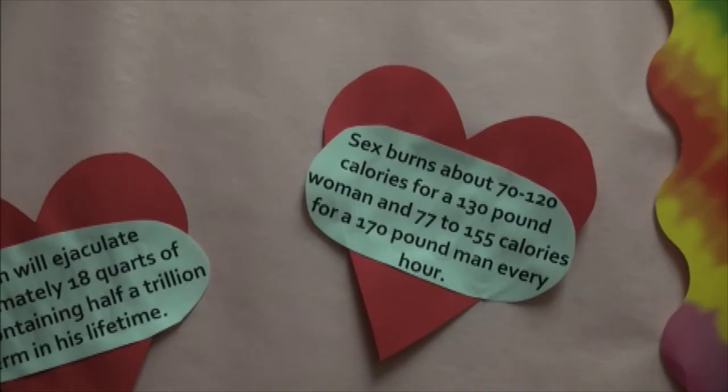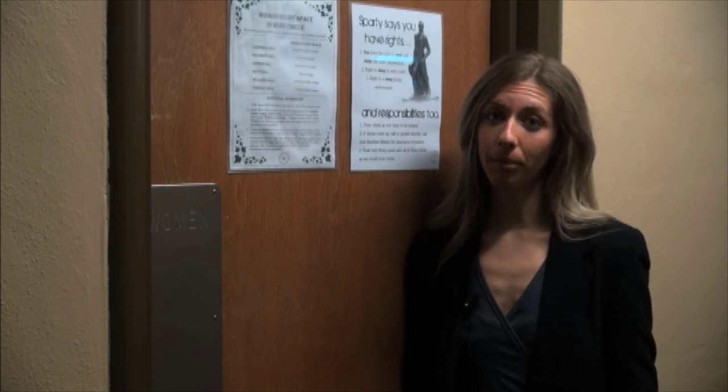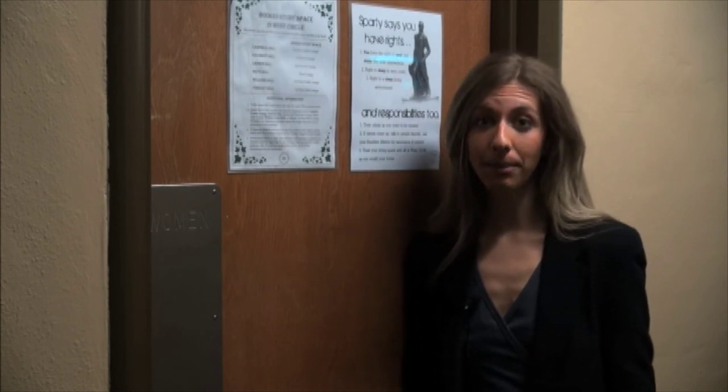Another challenge for mentors are the students who are too shy to ask for condoms directly. To avoid asking what for some may be an embarrassing question, students can anonymously grab one of these right in here.